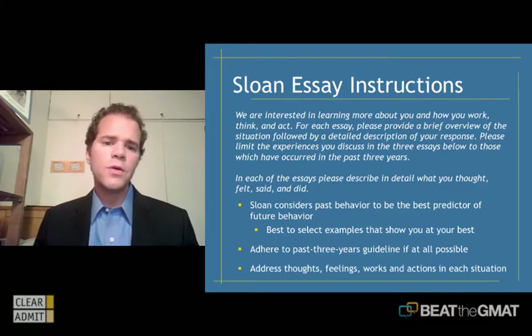The first thing they say is: we are interested in learning more about you and how you work, think, and act. For each essay, please provide a brief overview of the situation, followed by a detailed description of your response. Please limit the experiences you discuss in the three essays to those which have occurred in the past three years. And in each of the essays, please describe in detail what you thought, felt, said, and did. That's your cue that this is a behavioral set of essay questions.